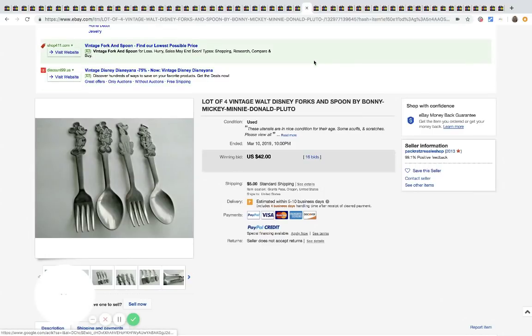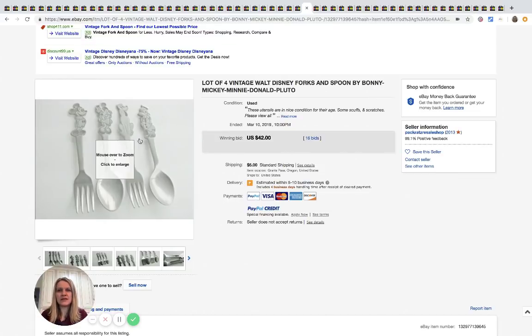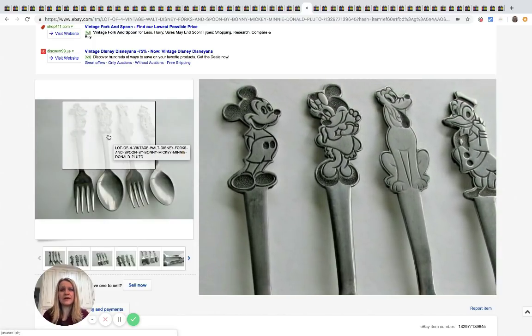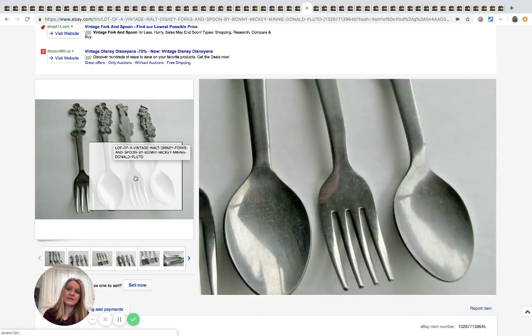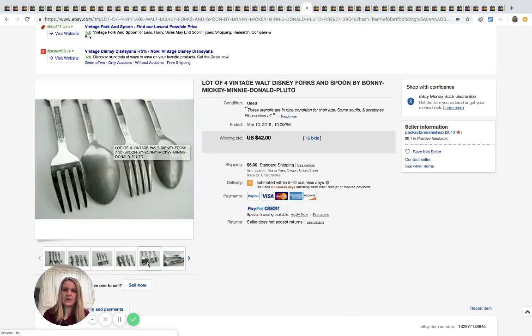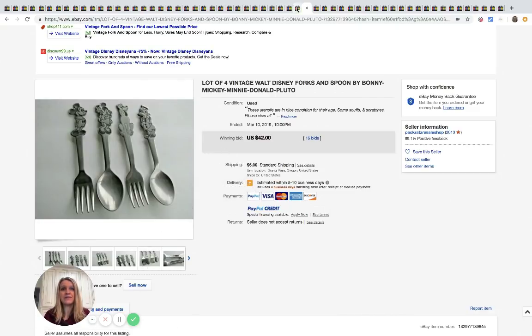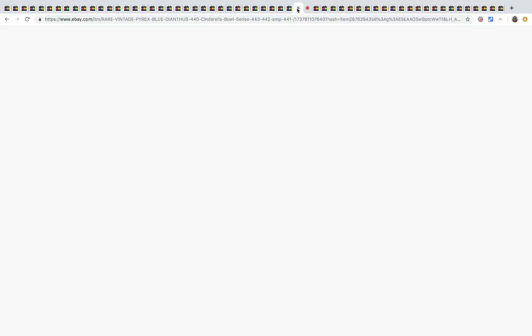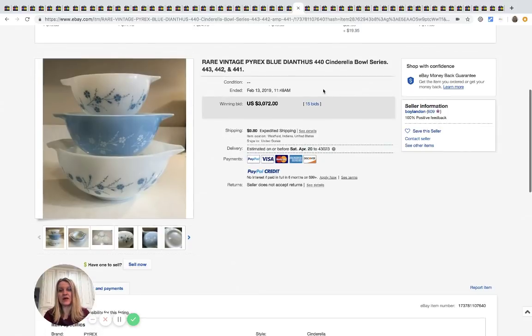Here's a lot of four vintage Walt Disney forks and spoons by Bonnie. I actually just found the Donald Duck one of these — searching solds, they do pretty good. I only have one fork so I'm not going to get rich, but be on the lookout for these. This lot sold for $42 with 16 bids.